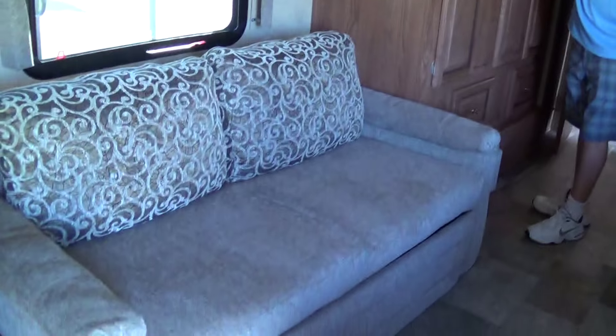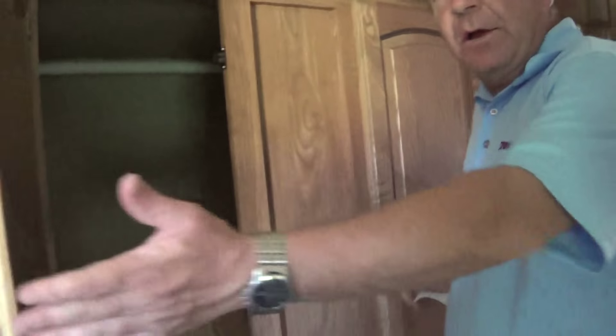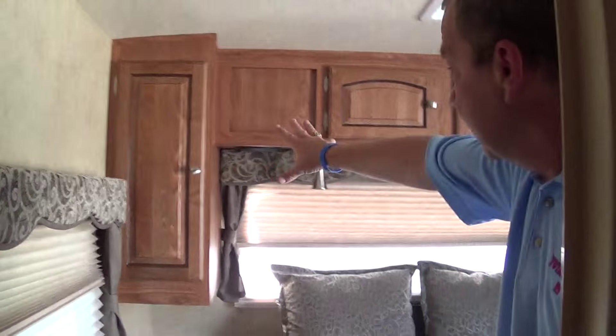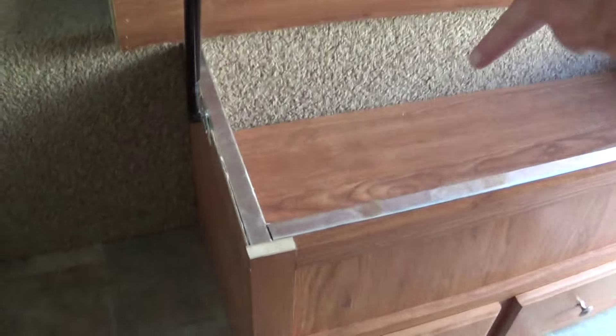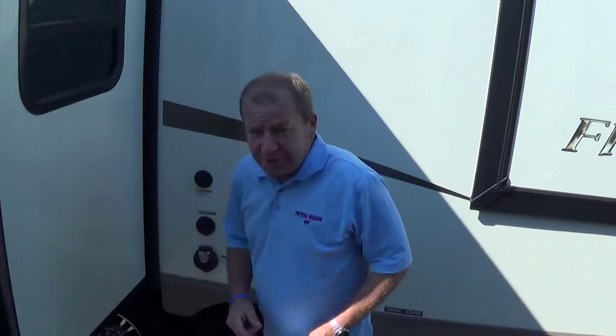LED lighting throughout, and there's a slide here with your couches on the slide. Your wardrobe is on the slide too. Then here you've got a bathroom, and a bedroom with a queen walk-around bed. Day/night shades all the way through. Passenger storage — and look at this guys, you're all shopping around — show me under the bed: does anybody else have an aluminum frame bed? I would have to say false — you're correct.